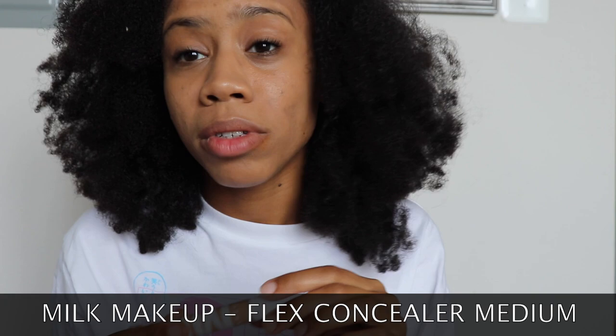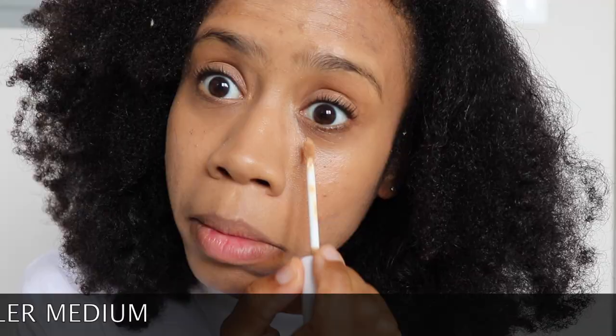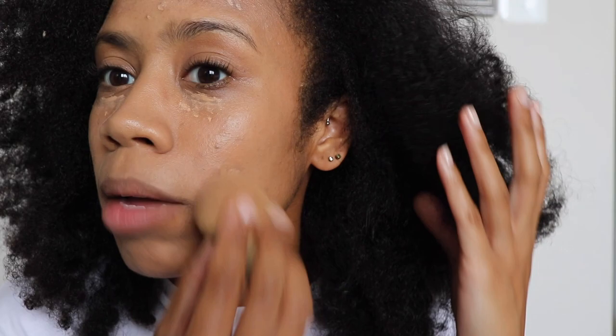My baby — my favorite — I love Milk Makeup. I love their stuff, it's amazing. They are also a vegan, cruelty-free brand. I use their Flex Concealer in Medium. I just apply it here, a little bit on the darker parts. I use my beauty blender to dab that into place. It's a very light, very minimal coverage look — exactly what I'm looking for.